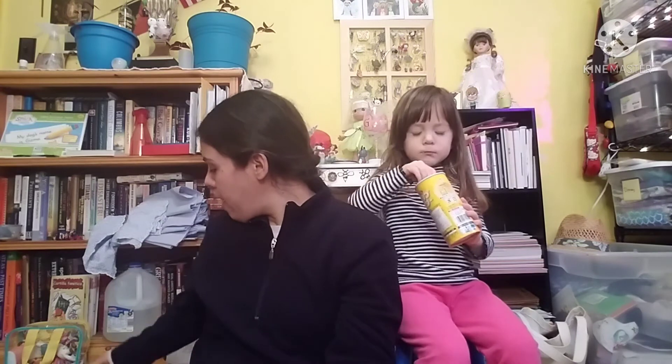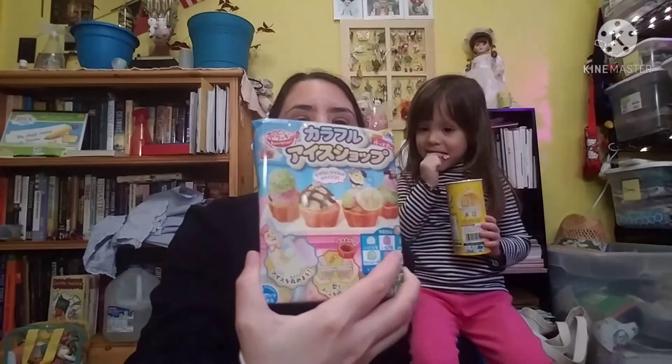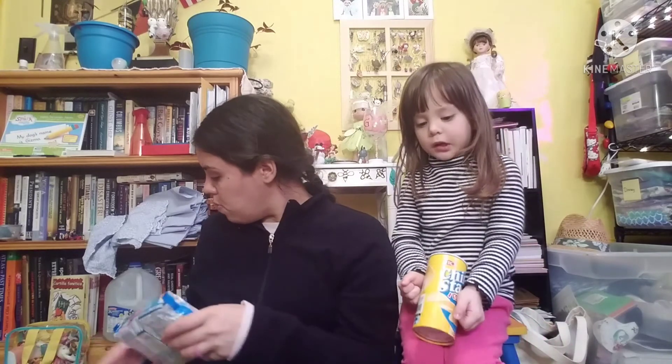Alright, so that was our taste test. We still have three Poppin' Cookin' kits to do — one is another ice cream one, one is a carnival food one, and then the Nauru Nauru Nauru Ne. I think they accidentally gave us an extra of one since I only remember ordering two. Thanks for watching and we'll see you in the next video — bye!